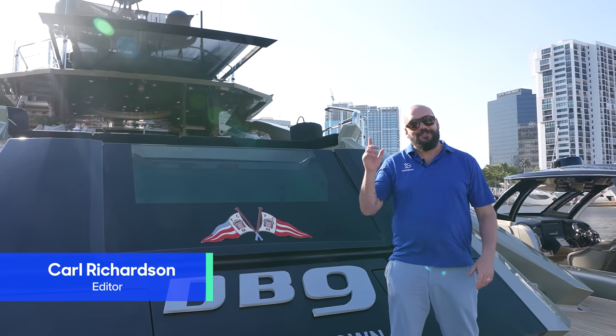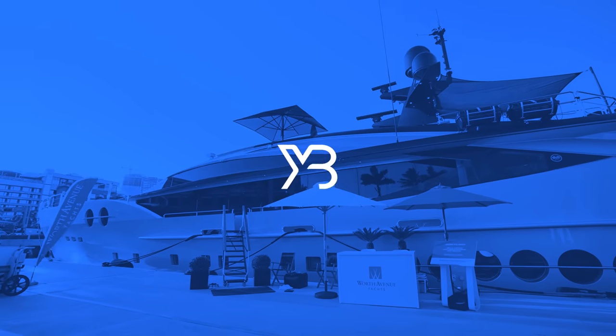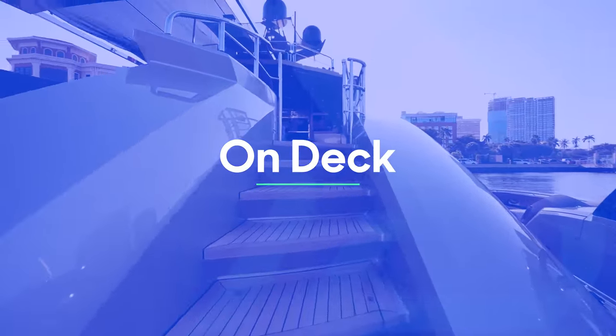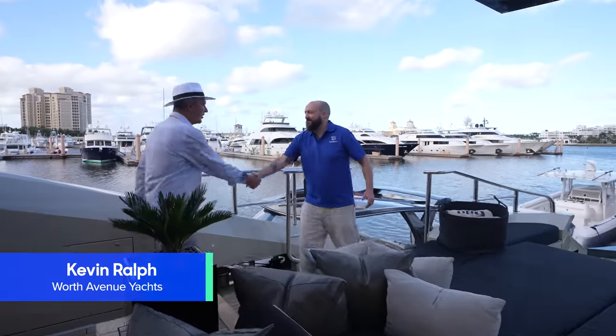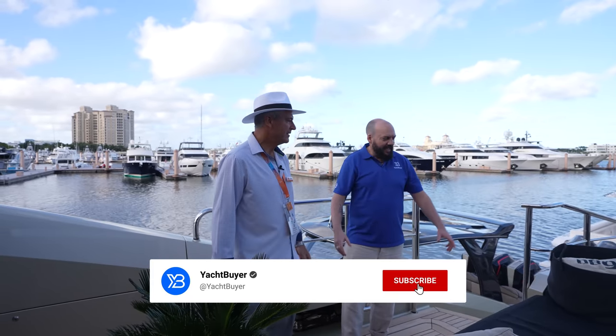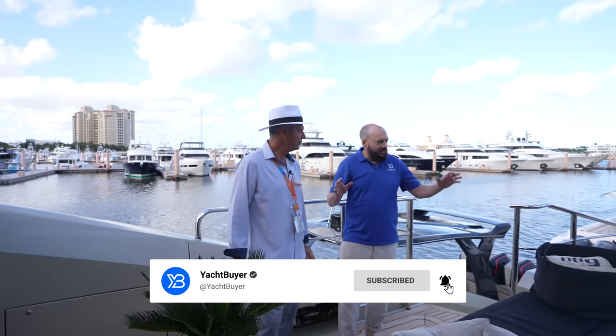I'm Karl Richardson and you're watching Yacht Buyer. Kevin, thanks for showing us around. Welcome to DB9 — it's a pleasure to be here. You were saying that it made a lot of sense to start the tour here on the aft deck.